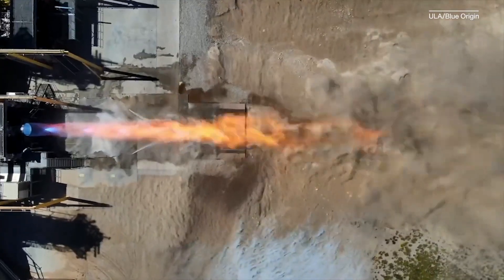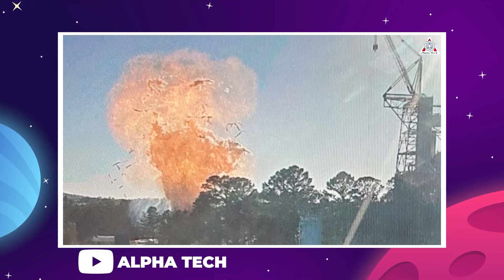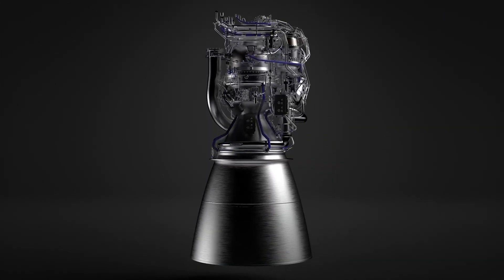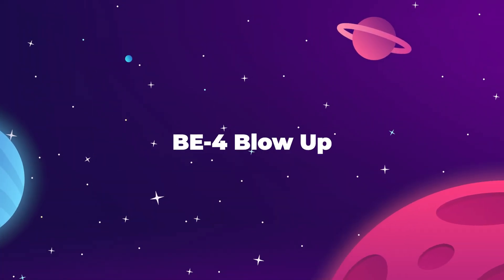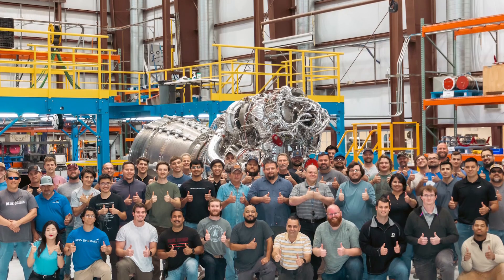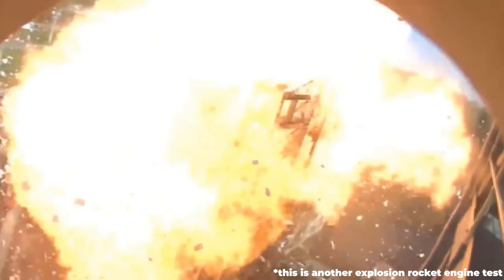One of the BE-4s on its way to be fitted into a future Vulcan booster just exploded on the Blue Origin test stand a couple weeks ago, casting some pretty serious doubt on Blue's ability to manufacture a consistent product. The stakes are very high on this one. On June 30th, Blue Origin experienced the rapid unscheduled disassembly of a BE-4 engine at their testing facility in West Texas. According to the company, the engine failure occurred 10 seconds into the test burn. No video has been released to the public, but according to people who have seen the film, the explosion was dramatic and caused heavy damage to the testing infrastructure.